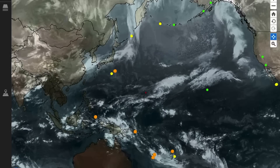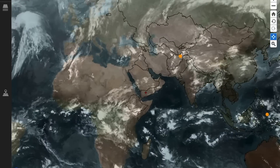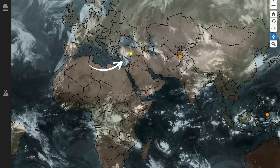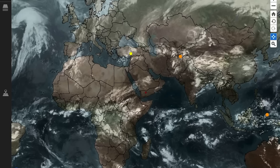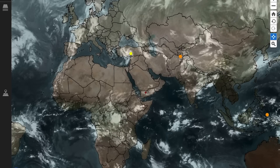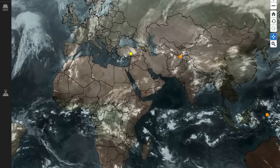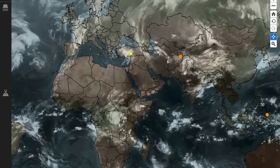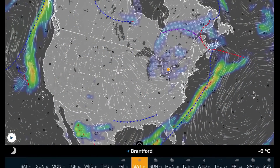Stay tuned for the daily forecasts because they do change, sometimes overnight. Having a look at the rest of the world — a strong system is heading up into Turkey right now. Cloudy conditions are building across Western Europe, through Spain and France. The United Kingdom has a low pressure system right on it right now, and another one on the doorstep. No tropical storms to talk about.